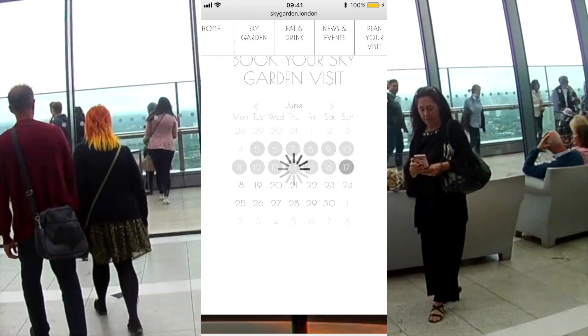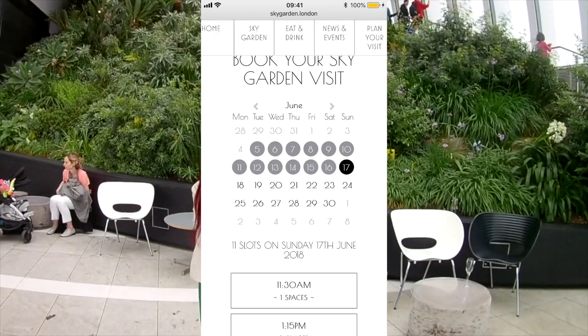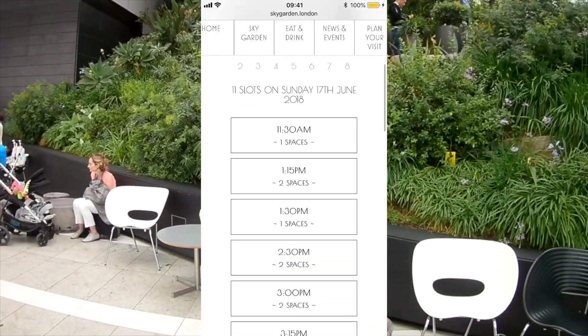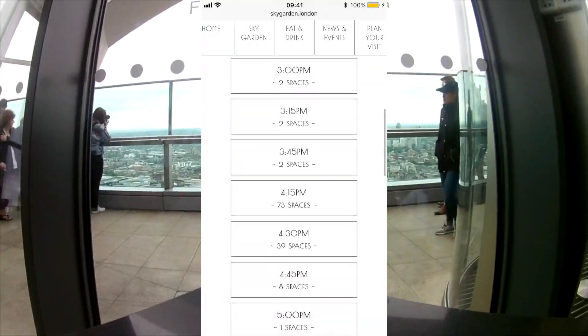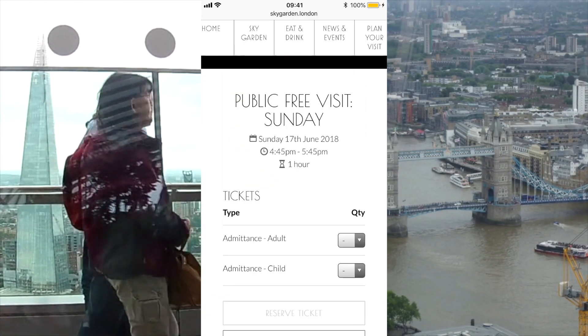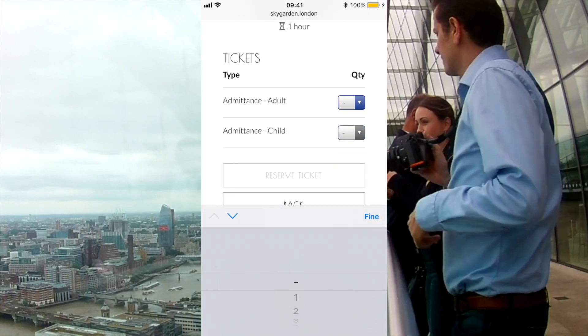All right, here it is — there is one slot for 11:30 a.m., and two slots at 3 p.m. Let's go for 4:45 p.m.